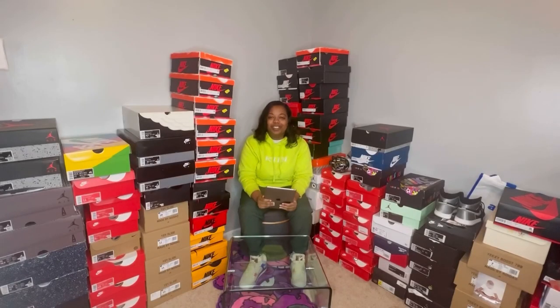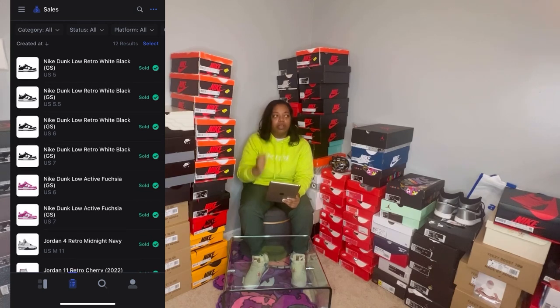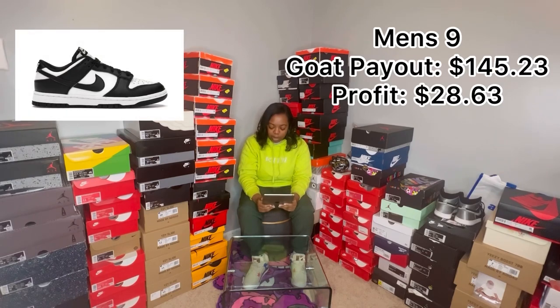Okay, so let's get into the sales I made this week. I'm looking at my iPad because I have the Scout app, and I want to show you what I sold and how much I made. On Monday, I sold a men's size 9 Panda Dunk and the total payout was $145. Then on Friday, I sold four GS Panda Dunks — three to one person and one to the guy at his showroom.